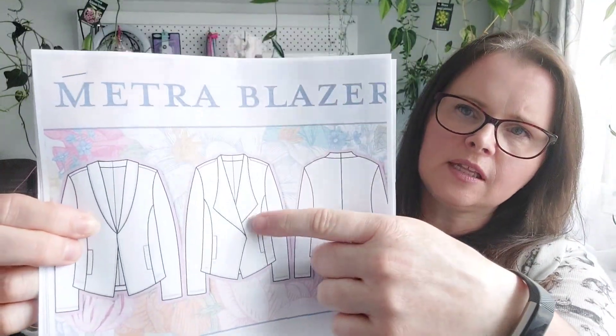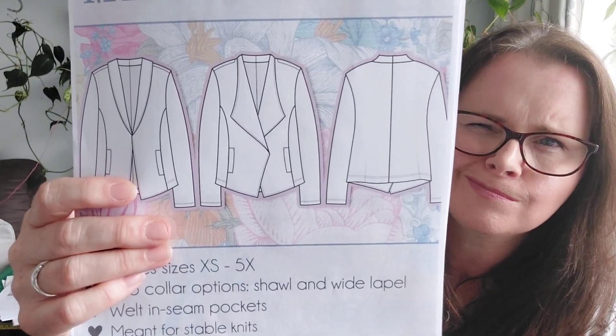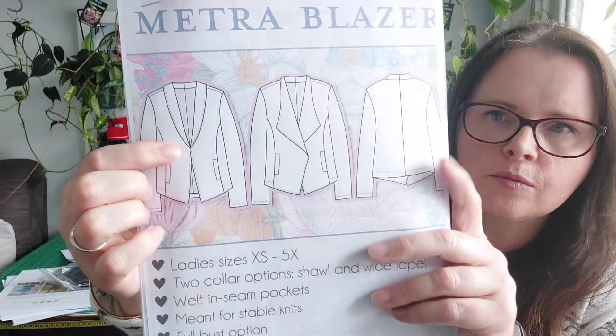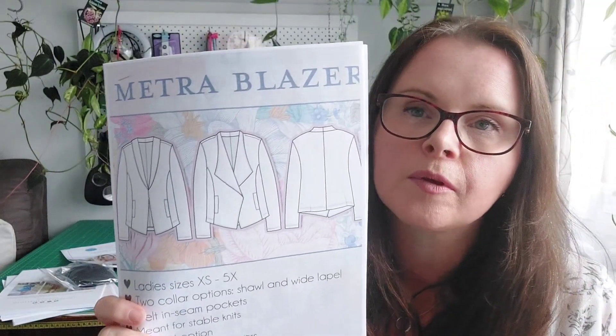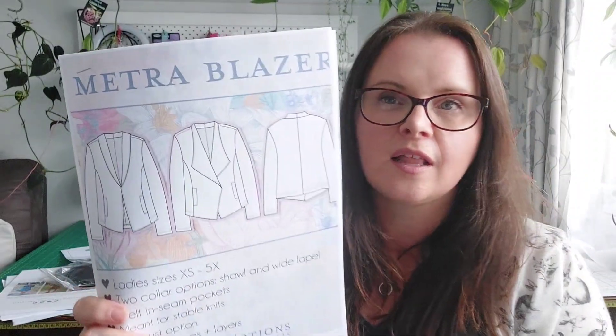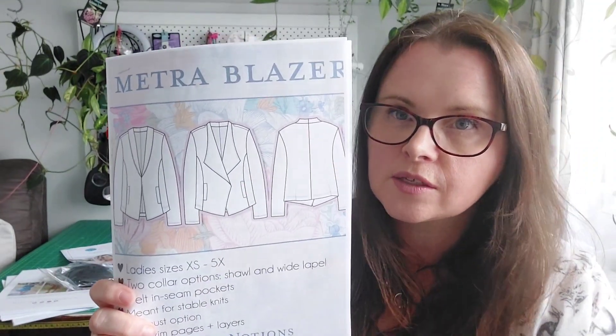I also purchased the Metro Blazer, also from Love Notions. I like this version here - I think it would look good with the right fabric, maybe more like a biker's jacket in black faux leather or even suede. But this one is more like a dressy jacket. These are knits, which really appealed to me - it would be very comfortable. I've seen a couple of other YouTubers make it and I love it. I think it looks much better made up than it does on the line drawings.